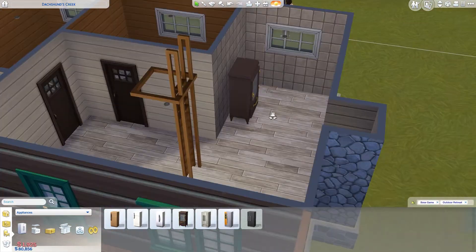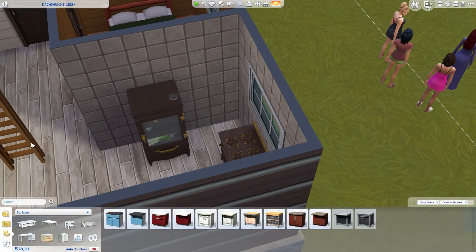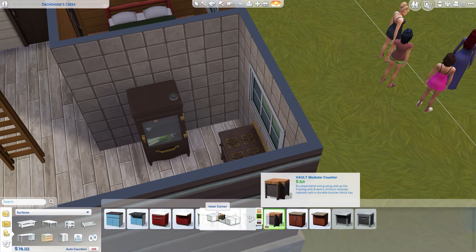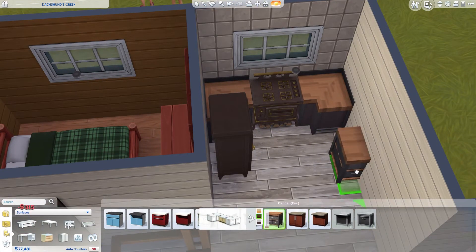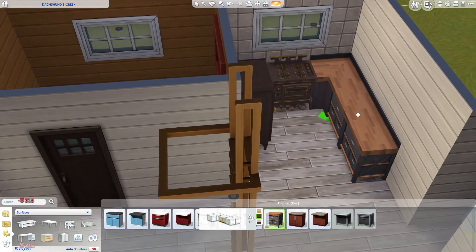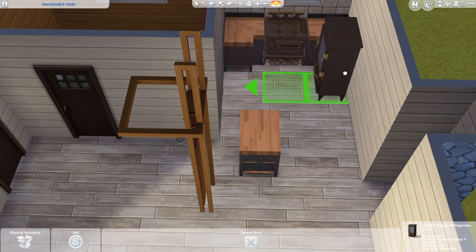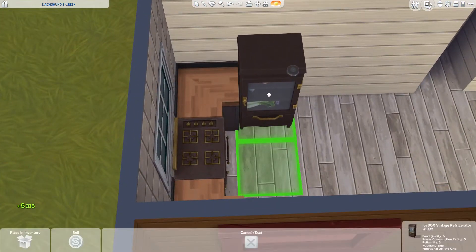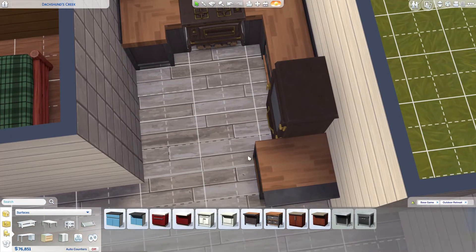I mostly used this fridge and stove because these two are the only antique-style appliances available. I don't really feel the countertops fit the vibe I'm going for, but this is the best I could get from the base game and the Outdoor Retreat pack.